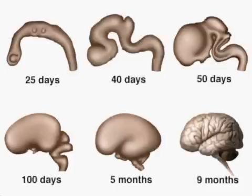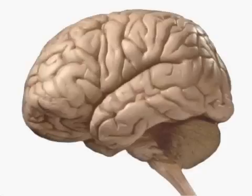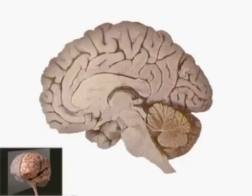The full complement of neurons is present shortly after birth, but the glial cells continue to increase in number until adolescence, at which time the brain becomes fully mature. The structures of the forebrain, midbrain, and hindbrain can be revealed by taking a sagittal section through the brain.